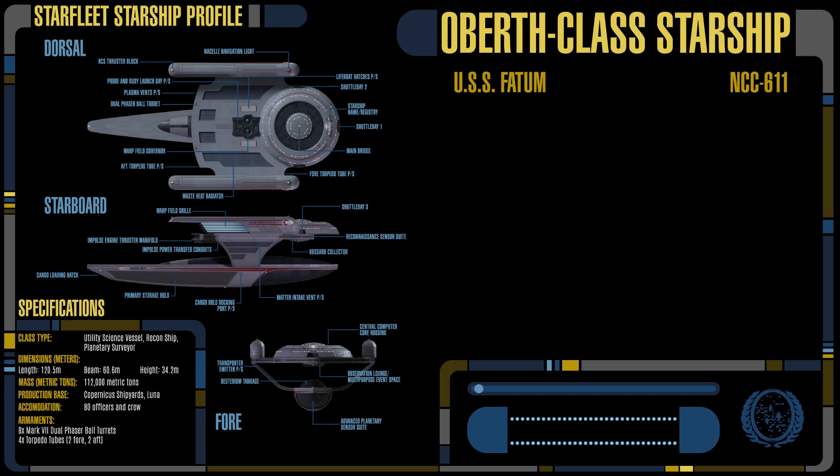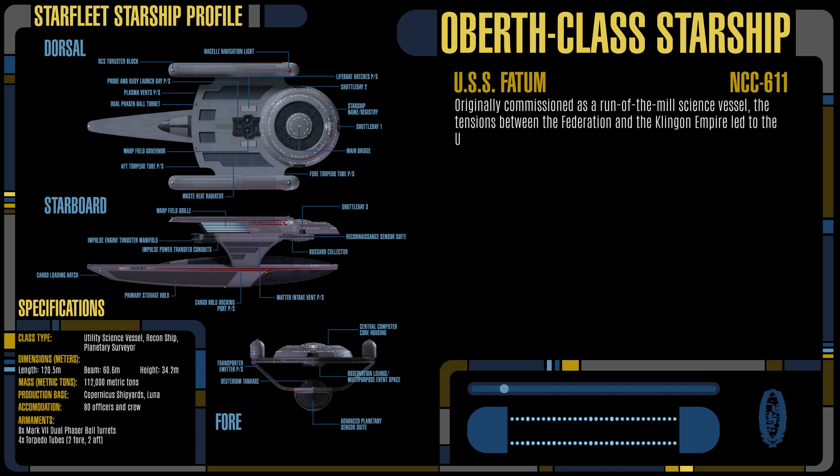Starship Profile: Oberth Class. USS Fatum, Registry Number NCC611. Originally commissioned as a run-of-the-mill science vessel, the tensions between the Federation and the Klingon Empire led to the USS Fatum seeing combat in several engagements.